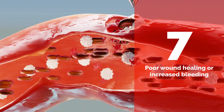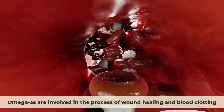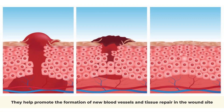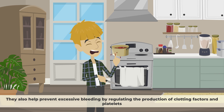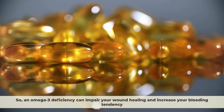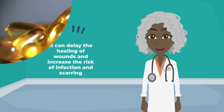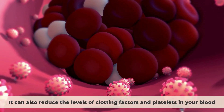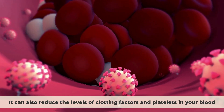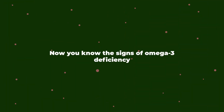Sign 7: Poor Wound Healing or Increased Bleeding. Omega-3s are involved in the process of wound healing and blood clotting. They help promote the formation of new blood vessels and tissue repair at the wound site. They also help prevent excessive bleeding by regulating the production of clotting factors in platelets. An omega-3 deficiency can impair your wound healing and increase your bleeding tendency. It can delay the healing of wounds and increase the risk of infection and scarring. It can also reduce the levels of clotting factors and platelets in your blood, making it harder for your blood to clot when you get injured.